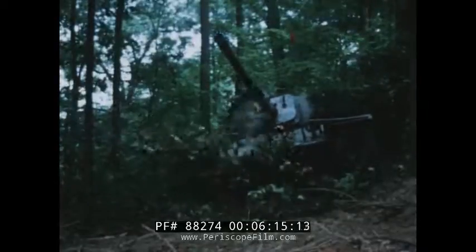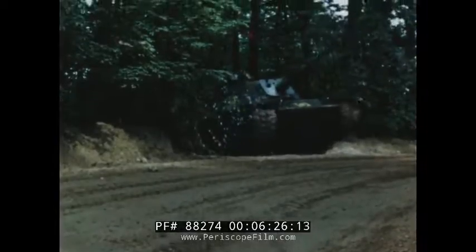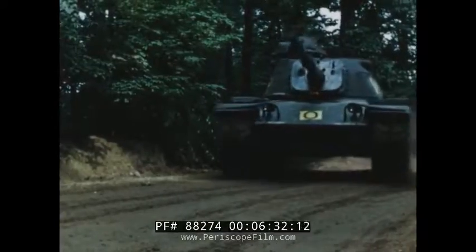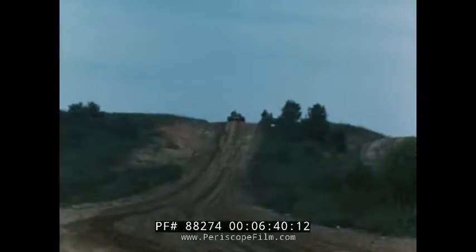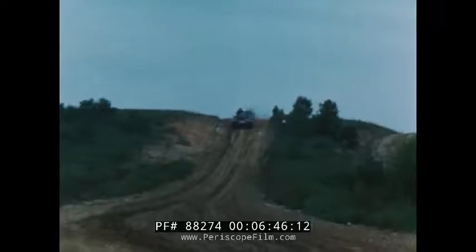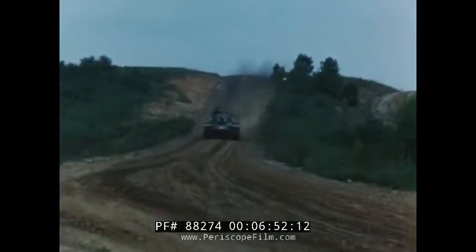750 horsepower engines throwing this mass of metal at heavy stands of trees demand extreme ruggedness for every component extending beyond the tank hull. Mobility over or through natural and man-made obstacles still leaves a question of maneuverability. Mating of man and machine must be proved on the uphill, the downhill, mile upon mile of climbing, turning, braking over Aberdeen's hilly cross-country course.